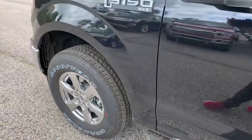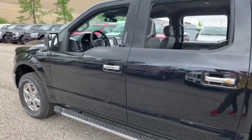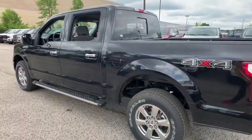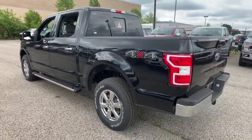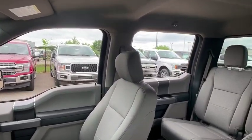Stop by and take a look at the 2019 Ford F-150. A Ford F-150 knows how to handle any situation. It's built to follow orders. No whining. This vehicle has less than 100 miles. Here are some of this vehicle's great options.